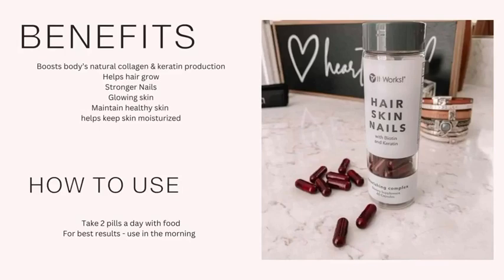The essential vitamins found in Hair Skin Nails are important for maintaining healthy hair growth and strengthening your nails, your hair flexibility and strength, and enhancing skin moisturization.